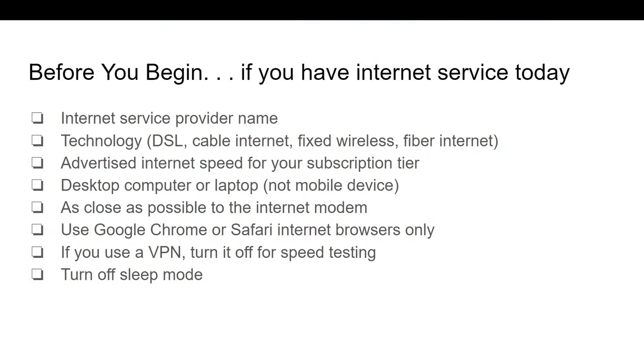Before we go any further, you'll want to be sure you have what you need to submit your correction — what we call a map challenge. If you have an Internet subscription at your home, business, or organization today, you may need to challenge the speeds your Internet Service Provider claims to provide. For this speed challenge, you'll need to provide your Internet Service Provider's name and the technology your Internet service uses, such as DSL, cable Internet, or fixed wireless. We're talking about the technology that brings the Internet to your router, modem, or gateway. Some users may have a wireless or Wi-Fi router inside their home, so if you have cable Internet to your house but Wi-Fi inside, your technology in this process would be cable.